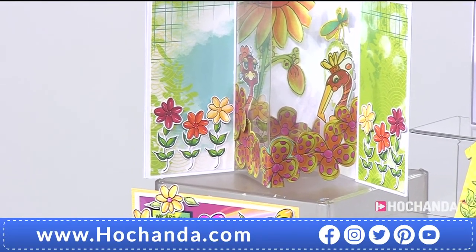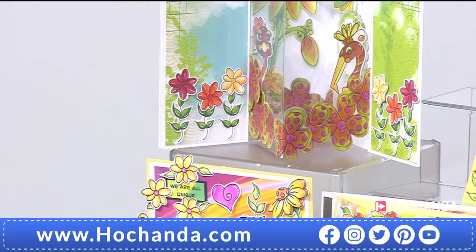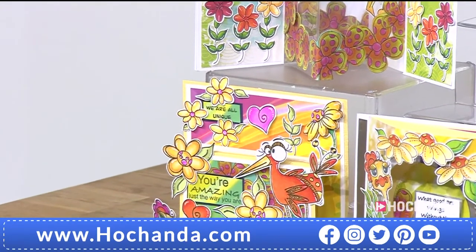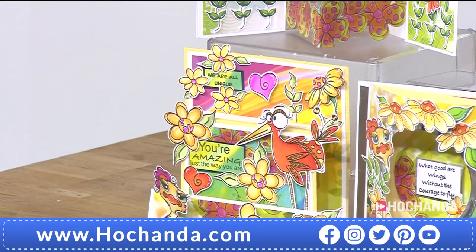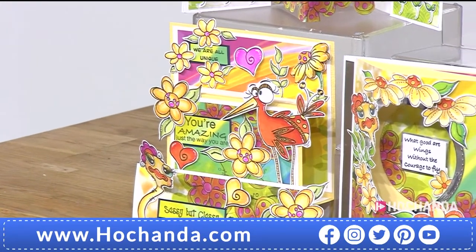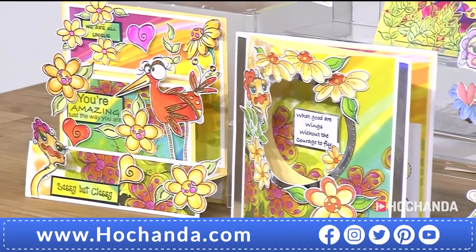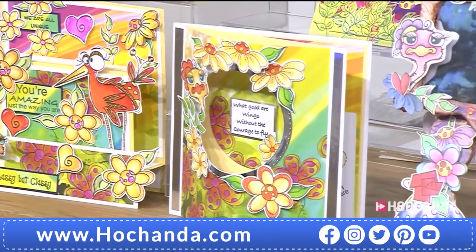Good morning, how are you? I hope you're well and having a lovely start to a gorgeous day. The sun is shining outside, the birds are singing — and the birds are right here. I'm not talking about myself of course, though I am a quirky bird. We're talking about more quirky birds and some fantastic stamps that you can get your hands on.